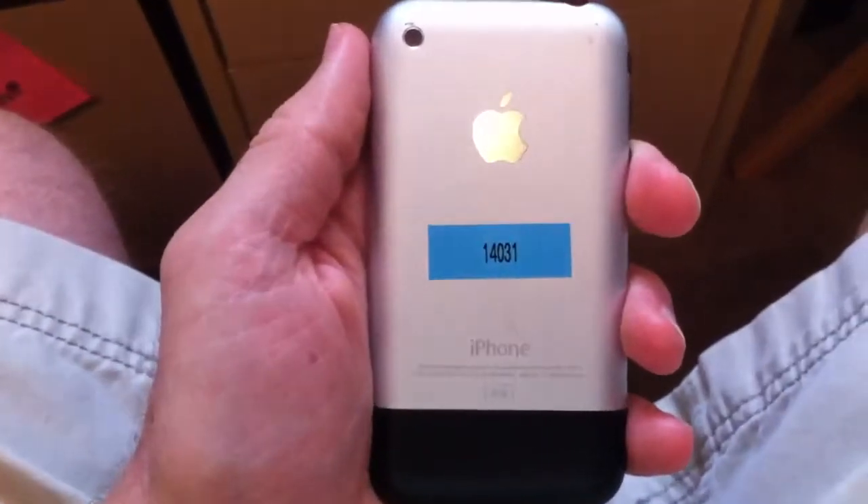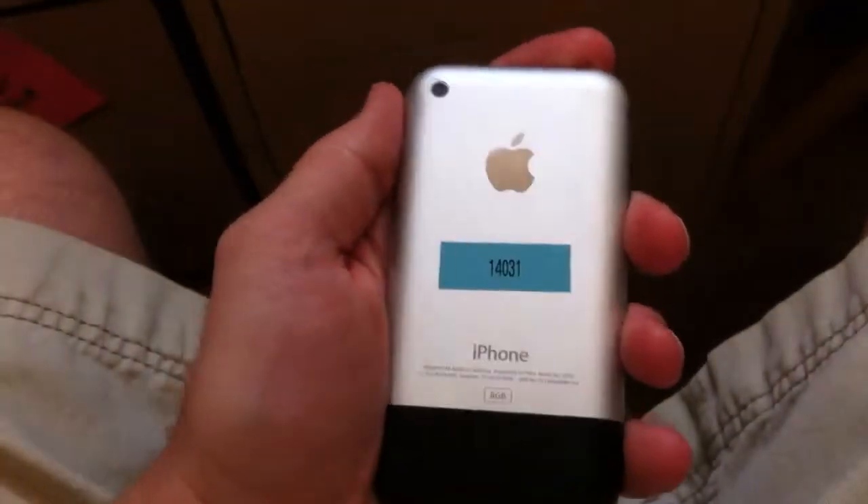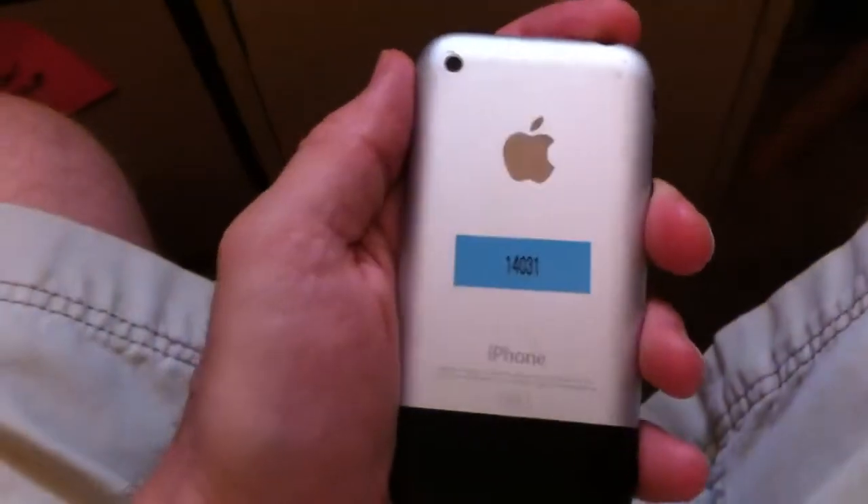Hey guys, this is Brad with iPhone Van. I'm here today to show you phone ID 14031. It's an original iPhone in very good condition for being several years old.